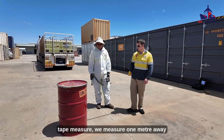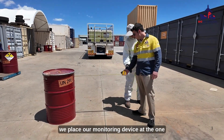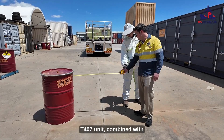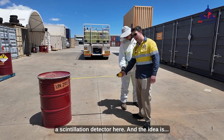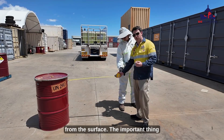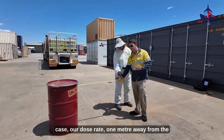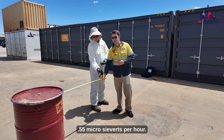Using our tape measure, we measure one metre away from the external surface of the drum. We place our monitoring device at the one metre mark and then take a reading in microsieverts per hour. In this case, we're using the T407 unit combined with a scintillation detector. The idea is to look for the maximum reading at one metre away from the surface, making sure you're away from any other forms of interference. Our dose rate one metre away from the surface of the drum at this orientation is 0.55 microsieverts per hour.